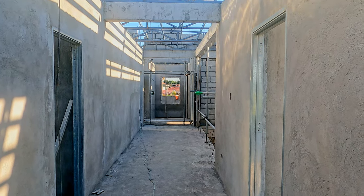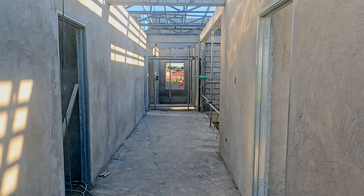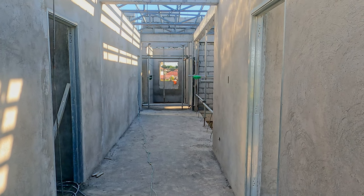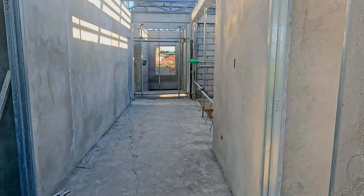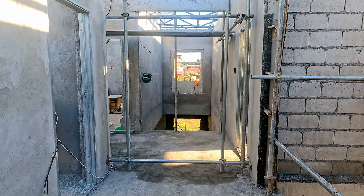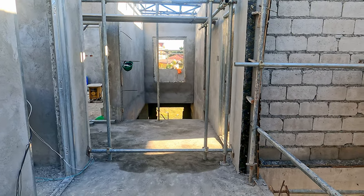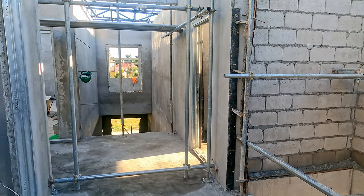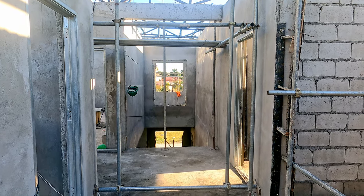Looking back down the corridor towards the stairs — the bedroom immediately on the left is completely done. There is one wall left in the bathroom that is not yet plastered. The bedroom immediately on the right is 100% done. Further down, the bedroom on the left has everything done except the bathroom and one wall of the walk-in closet. The bathroom on the right — all done except the bathroom. And a couple of days ago we saw everything inside the master bedroom, bathroom, and walk-in closet all done.